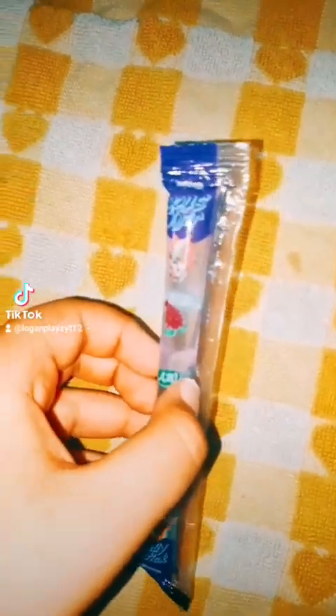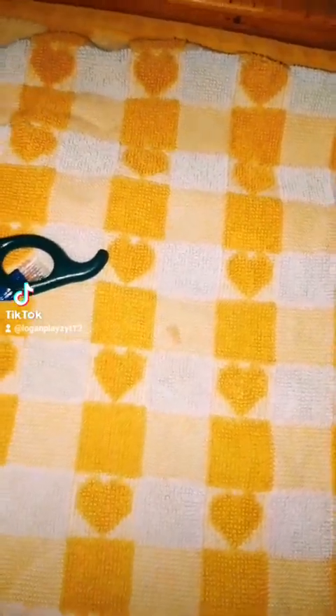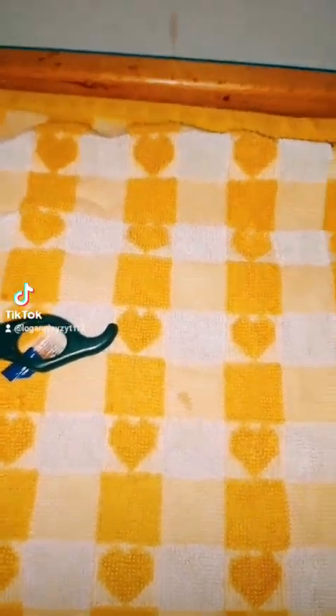I'm gonna open this up. I've cut it and I'm gonna try it now. This is great by the way. It's actually really good. It tastes like jelly fruit — like eating those jelly fruit things. It tastes a lot like that. And these are called jelly sticks.